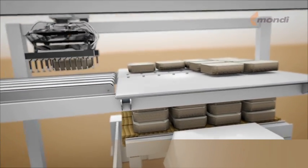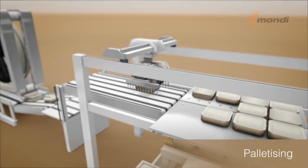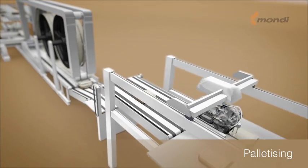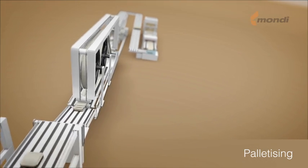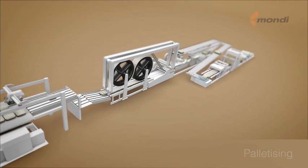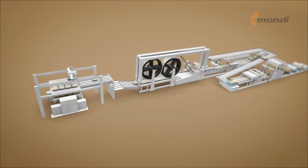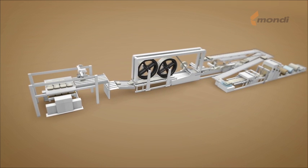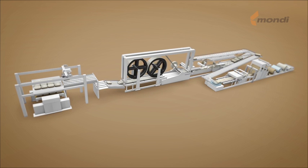A final quality control is done before palletizing. The bundles are then stacked on pallets using a robotic stacker for precise placement and excellent pallet presentation. The bundles are automatically counted, ensuring accurate quantities. After drying, the bags are prepared for delivery to the customers. They are ready to be filled and to protect their content.